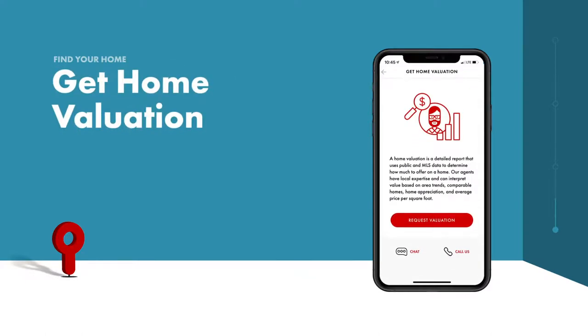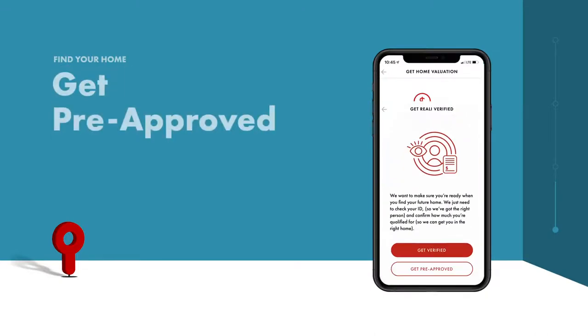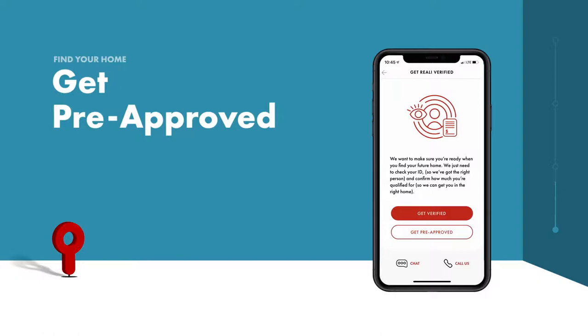As you get closer to finding the one, Really generates comprehensive property reports to help you and your agent devise a winning offer strategy. The final step before making an offer is getting pre-approved for a mortgage — we've made it easy.